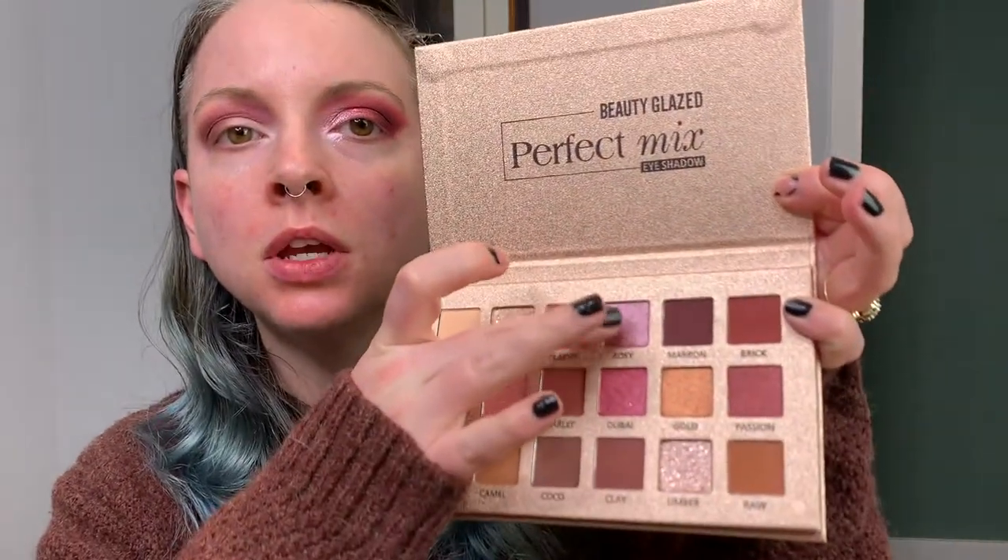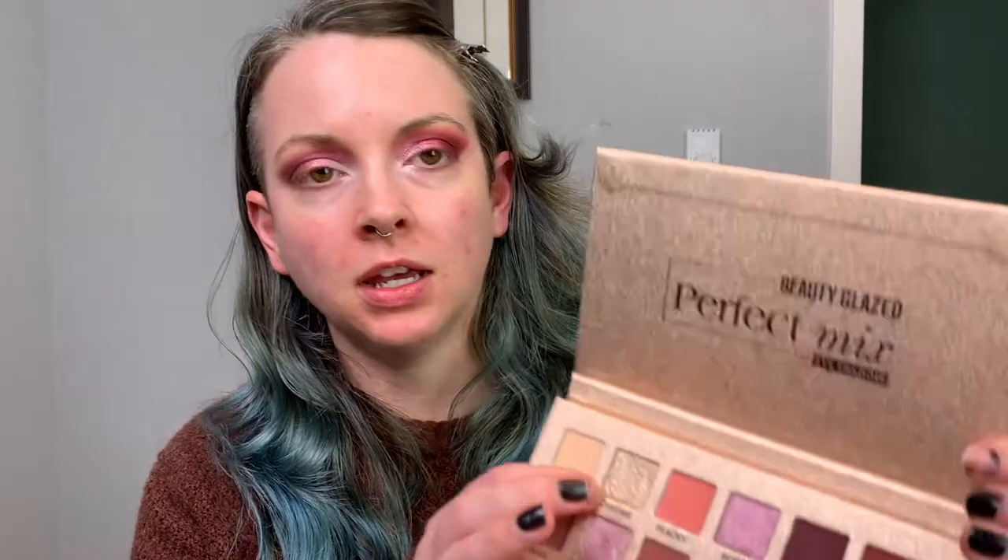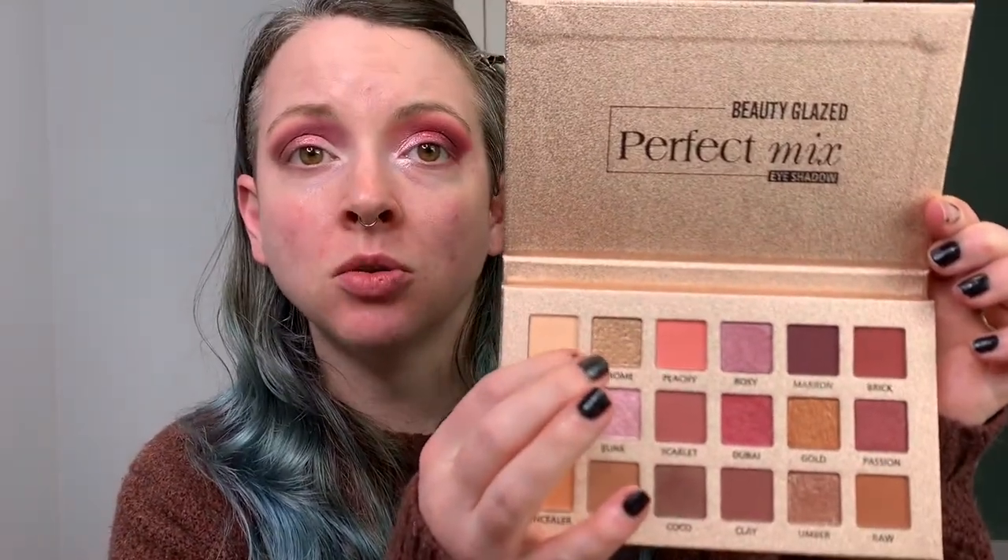I'm going to try one of these shimmery shades — I'm going to go in with Rosy right here. Then I'm going to go in with Chrome on the inner corner. Oh, that's really gold. I thought incorrectly that this would be a lighter shade, but it isn't. It's very gold — I guess it's just so reflective it looked lighter. I can't really say anything negative at all about this. I stand corrected, Beauty Glazed. My apologies, sincerely.